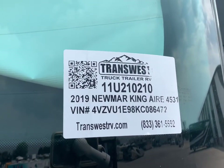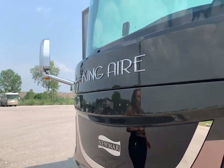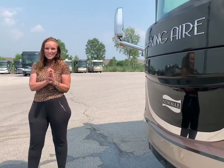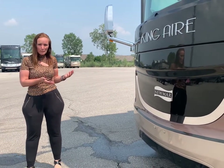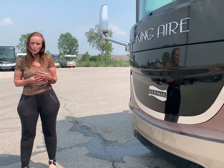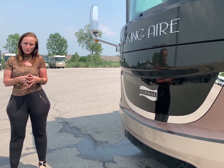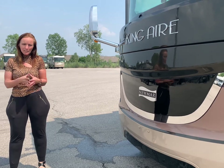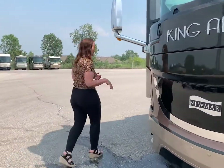This is the stock number for this particular unit. If you have any questions, feel free to call or text anytime — the number is 816-602-3433. Also, if you happen to have a Newmar that you may want to trade in or sell outright, we are buying RVs and taking them in on trade right now. Feel free to contact me, let me know what you have, and we'd love to make an offer to you.